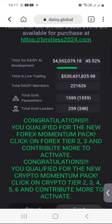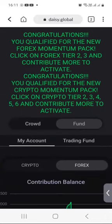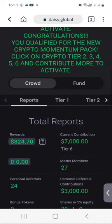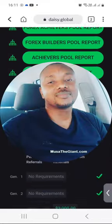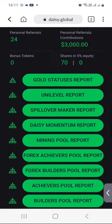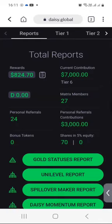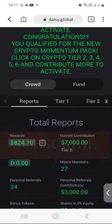Just give it a shot and see how it works. Maybe you might want to start small, just test the waters, and if it works well for you, then you might want to grow your account over time. So with all of that being said, my name is Moussa the Giant from Deben, South Africa. This has been another DAISY Weekly Trading Results Update. Thank you for watching and please consider subscribing to my YouTube channel. Thank you and bye for now.